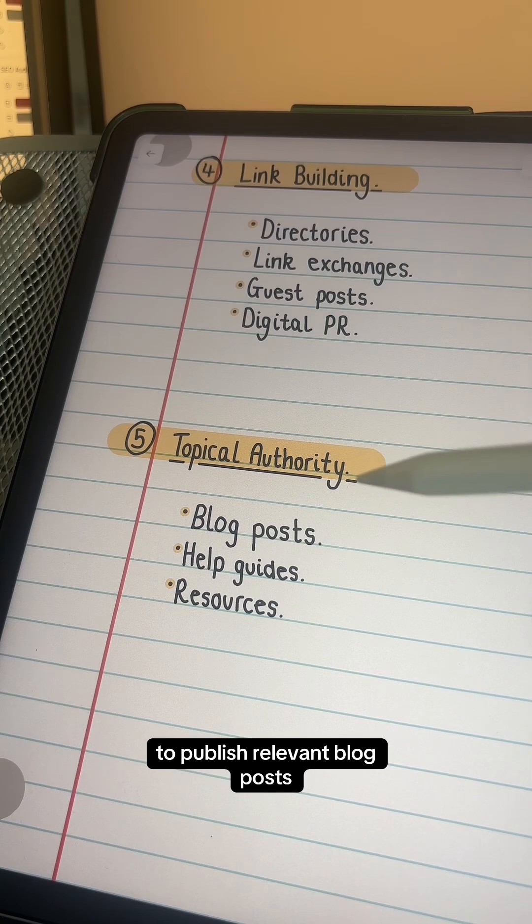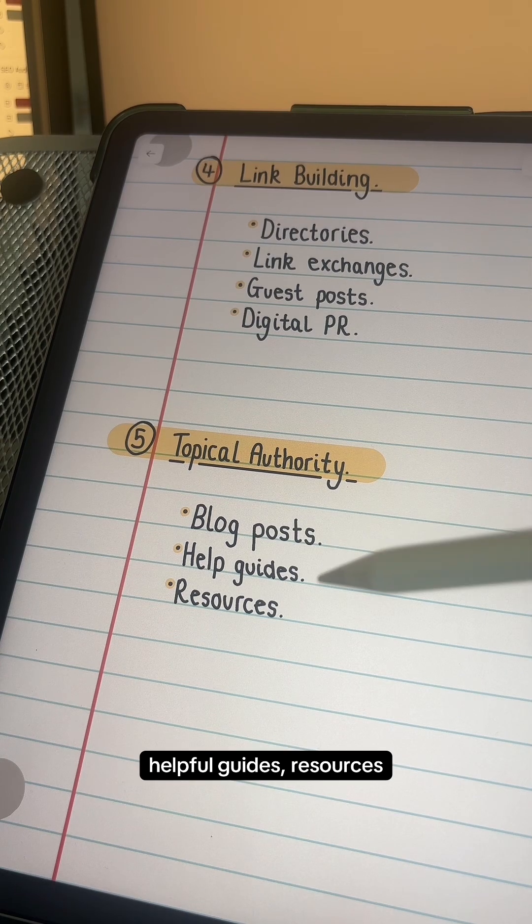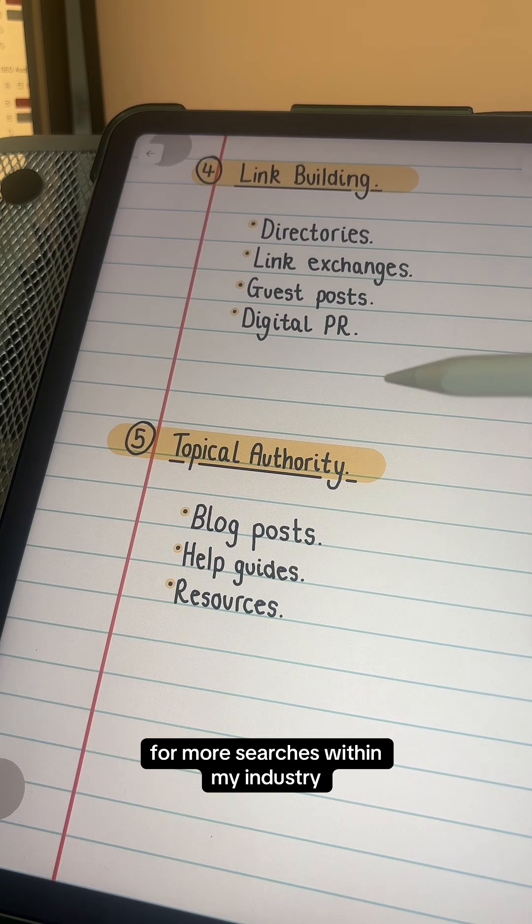While I'm doing that, I'm going to continue to publish relevant blog posts, helpful guides, and resources that are going to help my website rank for more searches within my industry.